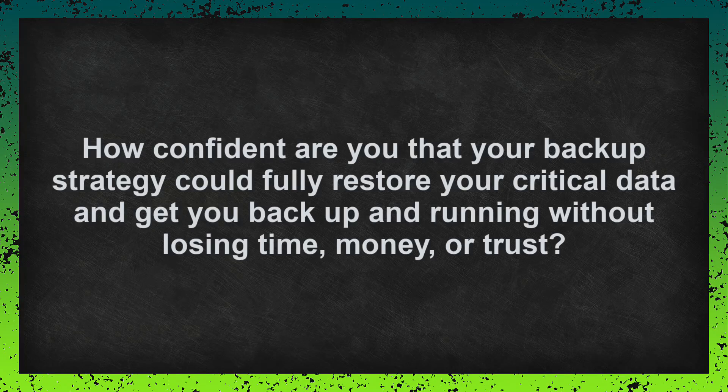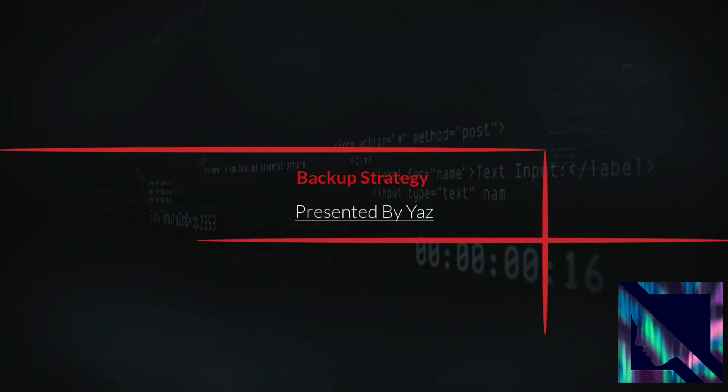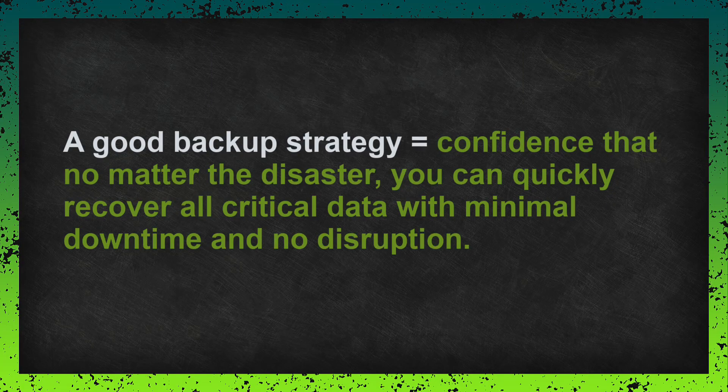Hello everyone and welcome. I'm Yaz and in today's lesson we are talking about one of the most important things you can do to protect your data — basically, having a strong and reliable backup strategy. This isn't just about having a backup. It's about making sure that backup will actually help when disaster strikes.